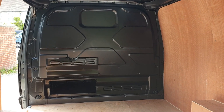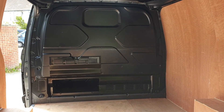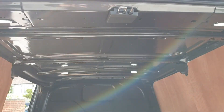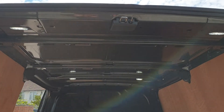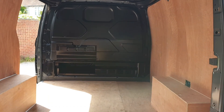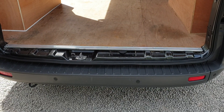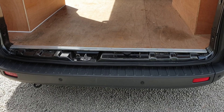Full bulkhead with the load-through flap to the bottom left. It's a 2.4m on the floor, but you can get up to three-metre lengths in underneath the seat box with the flap open. There are four LED lights in the back as well — nice and bright. Rear parking sensors are incorporated into the rear bumper.